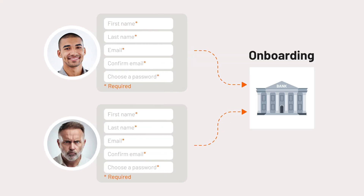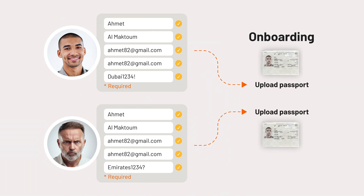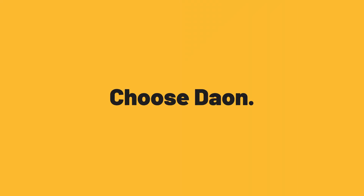Why choose an onboarding process that inherently creates a risk of identity fraud, when you can choose a solution that lets you know every customer, every time? Choices matter. Choose DayOn.